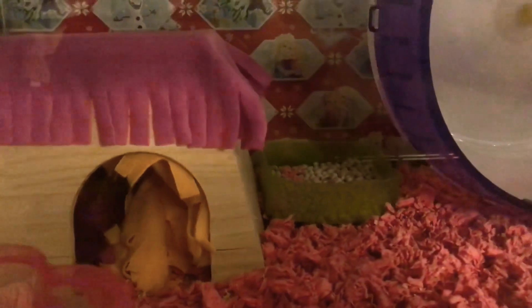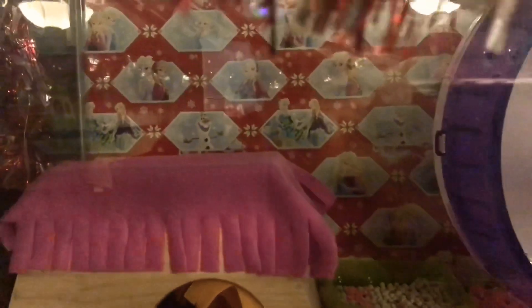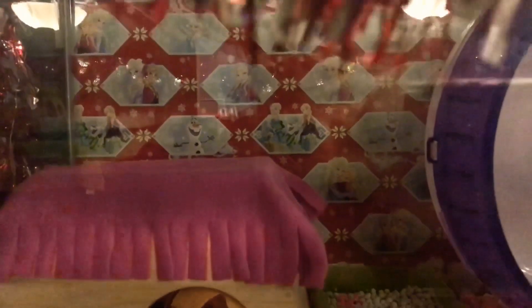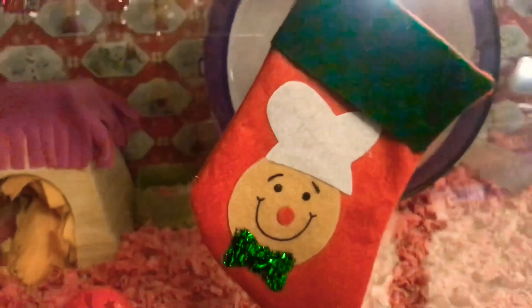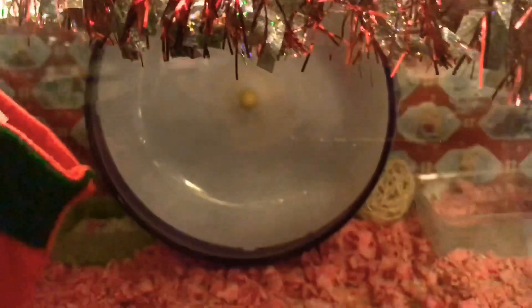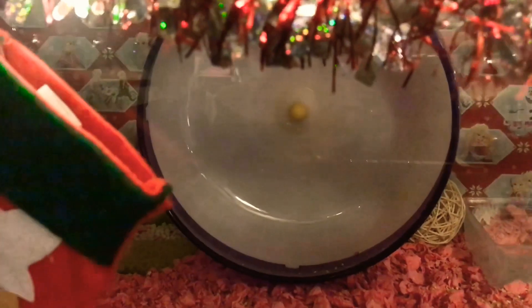Then of course she has a pink blanket on the top of her house — she likes to sit up there. And then back there in the corner, if you guys can see, that is her poop training dish and she absolutely does go in there and use it. Then I have the Christmas Frozen backdrop, and of course her little Christmas stocking right there. I have these little Santa Claus LED lights with the red and white garland, and then her purple wheel. I wanted to get a pink one but they didn't have one at the time.